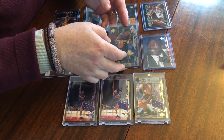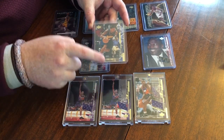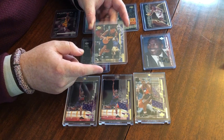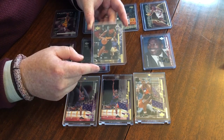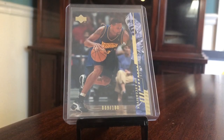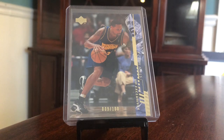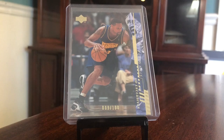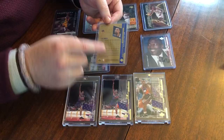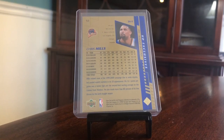The next step up from that is the gold parallel. All the foil is gold. These were numbered to 100 in Series 1 — lower numbered in Series 2. What we're looking for in these packs is potentially getting stars numbered to 100. Really shooting for stars in these parallels. Numbered to 100, pretty rare to pull. This is Chris Mills — not a ton of value — but it's still a rare card, very hard to find. On the back, gold instead of silver.